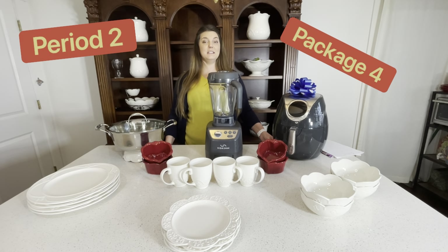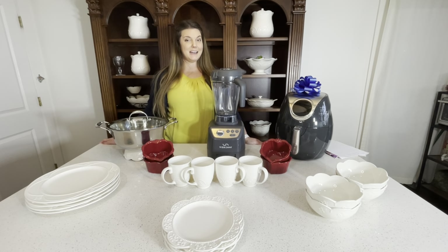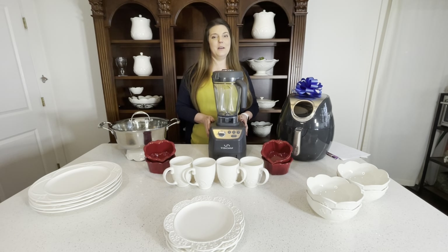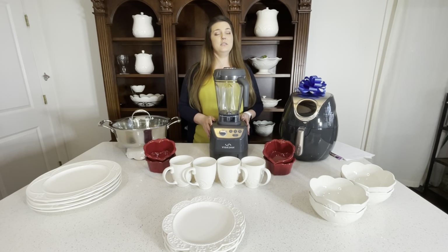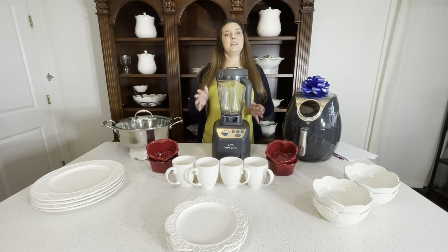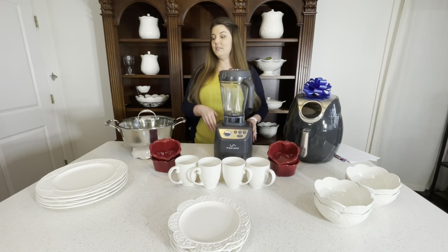We have package number four for period two, that's February 2022. This is a very exciting package because in this package you get our high power blender. I cannot stress enough how this is so important for everyday life — you'll just realize why you never had this before. You will get this high power blender, which is a very good value for all of this.